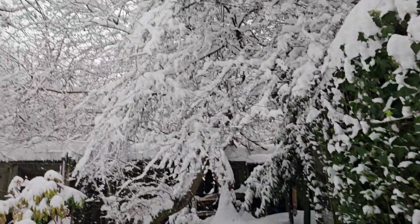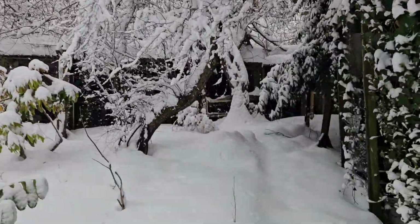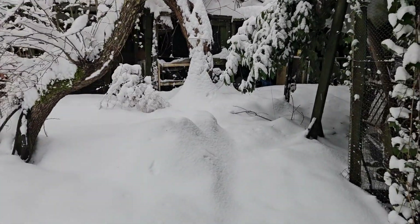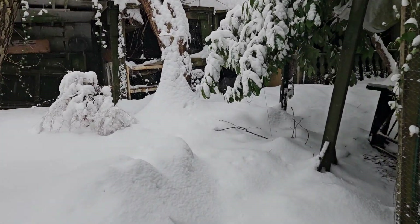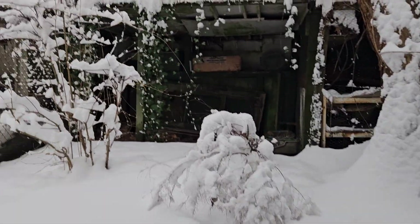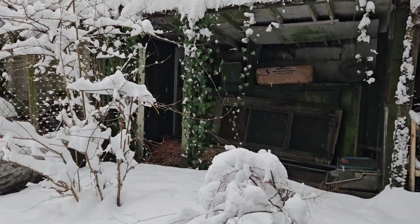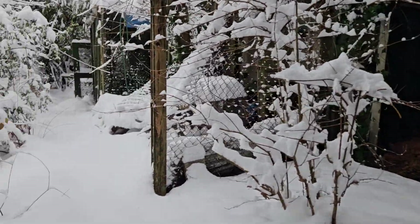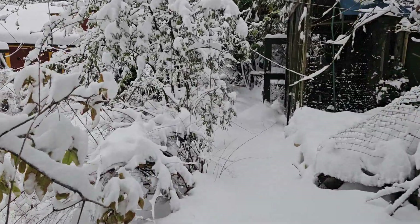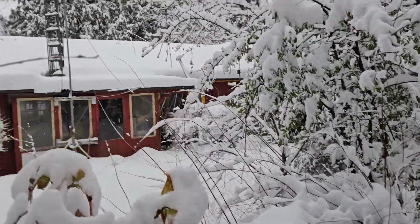Look at all that snow around the trees, and it still keeps snowing. It's an 11,200 square feet lot, so it's a fairly decent size for a bigger house.